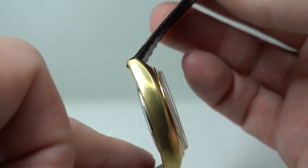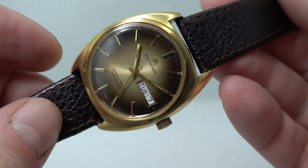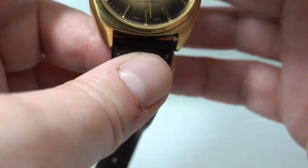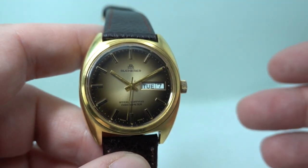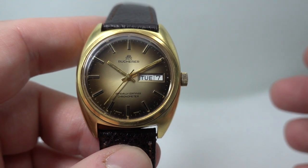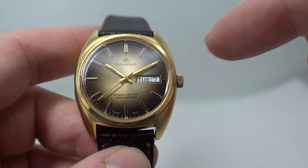Bucherer are a very high-end Swiss jewelers and dealers. In fact, when Rolex recently launched their pre-owned program, it was through Bucherer stores only initially — it will spread to others. It's a fabulous fade dial.